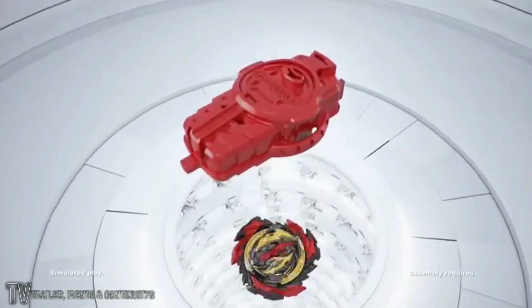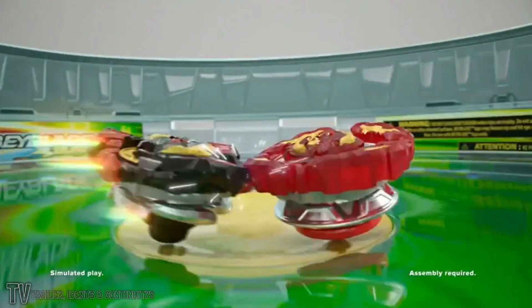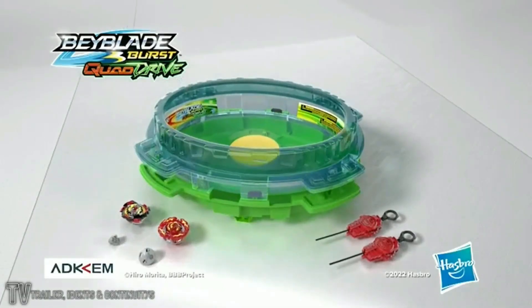Beyblade Burst Quadra. Welcome to the new Interstellar Drop Battleset. Maximize Quadra performance on two levels. Test your strategy, then engage the drop to claim your victory. New Beyblade Burst Interstellar Drop Battleset — Burst Rage Vare.